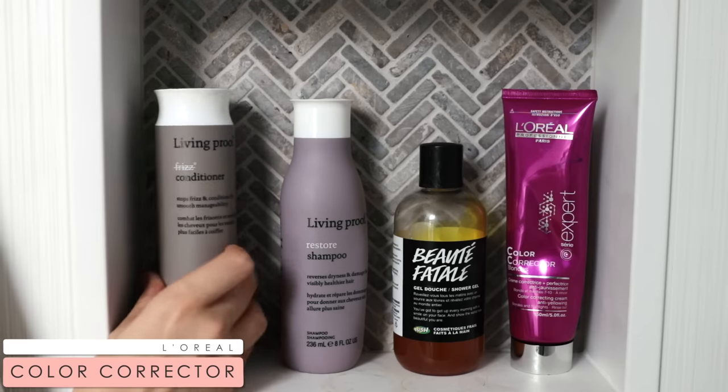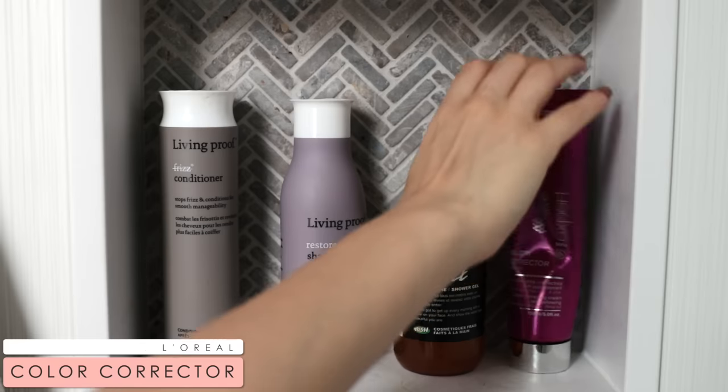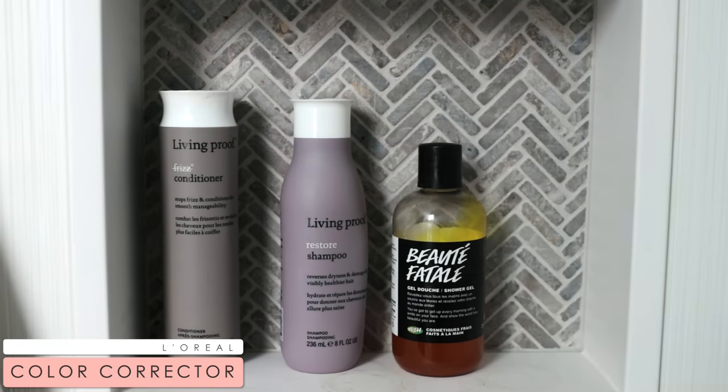Once in a while I do like to use purple shampoo on my hair — probably about once a week because my hair gets so brassy so quickly. So I like to really stay on top of that and make sure that my hair is a nice ashy blonde, which is how I prefer it. I use this L'Oreal color correcting shampoo to tone my hair.